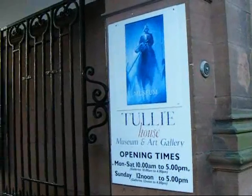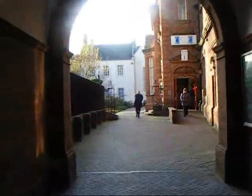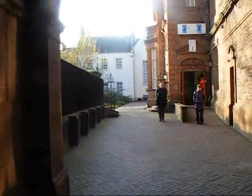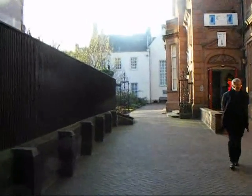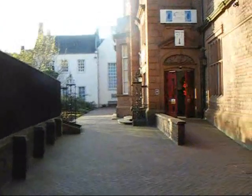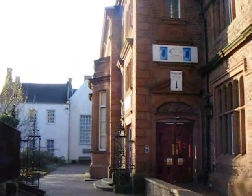Spend some time exploring the art gallery and Carlisle's past, especially its Roman heritage, or stop for a coffee. The city is currently bidding for UK City of Culture and is promoting this area. However, culture seems something of an underground phenomenon here. But if you want to get off the tourist trail, there are many secrets to discover.